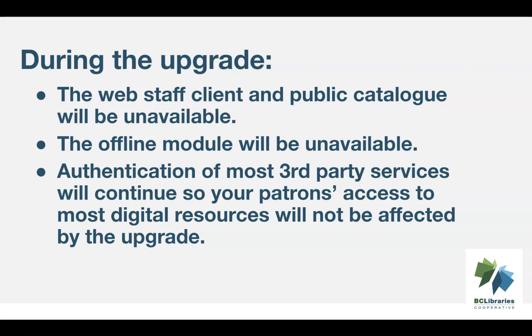We have taken additional steps so that authentication of third-party services will continue while Evergreen is being upgraded. So while the web staff client and public catalog will be unavailable, authentication of third-party services will continue and your patrons should be able to access their digital resources.